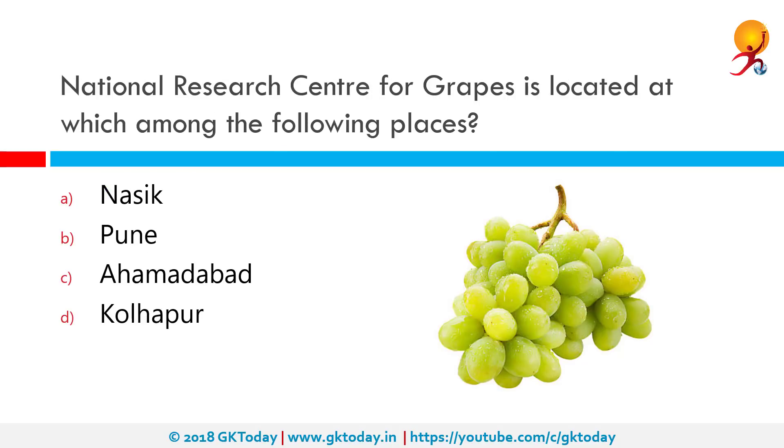The National Research Center for Grapes is located at which among the following places? The National Research Center for Grapes, under the Indian Council of Agricultural Research, New Delhi, was established on 18 January 1997 at Manjari in Pune. Its mandate includes strategic and applied research on safe grape production, productivity, transfer of technology, and capacity building of stakeholders for enhanced and sustained production of grapes.